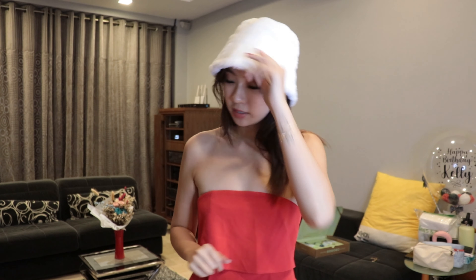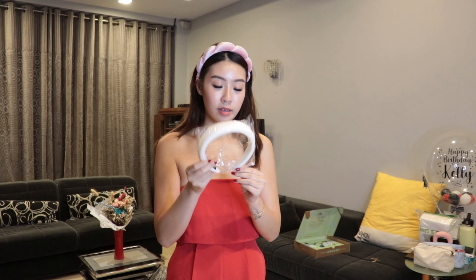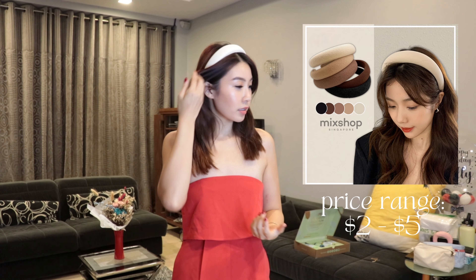Next we have a bucket hat that I bought for Japan. Oh my god this is so cute! Alright, I'm bringing this. I also bought another hairband — it's very cute girl, nice girl vibes.